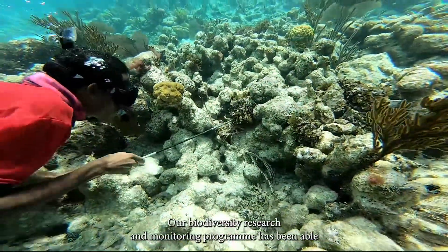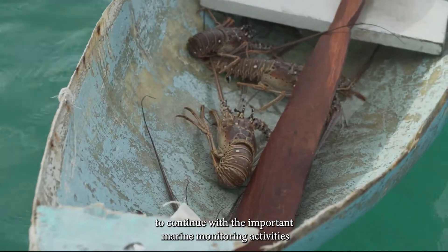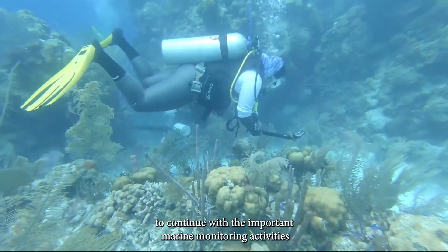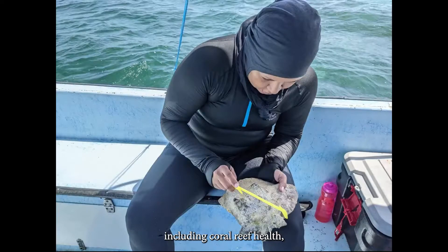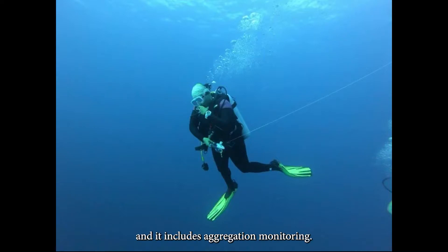Our Biodiversity Research and Monitoring Program has been able to continue with important marine monitoring activities, including coral reef health and commercial fish species surveys such as conch, lobster, and spawning aggregation monitoring.